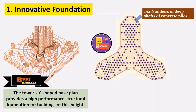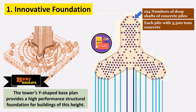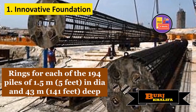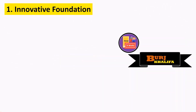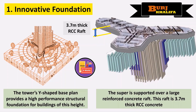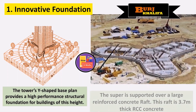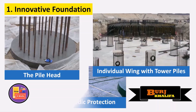The foundation involves digging 194 holes of about 43 meters deep and 1.5 meters in diameter, which are then filled with concrete — about 3,300 tons each. RCC rings of 5 feet in diameter and 141 feet deep are used for each of these holes. A large reinforced concrete raft of 3.7 meter thickness was then built on top of the 194 RCC pillars. Cathodic protection was also provided to the foundation and piles.